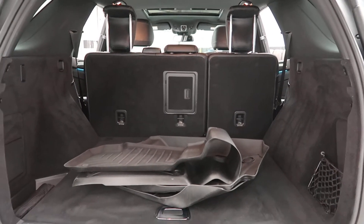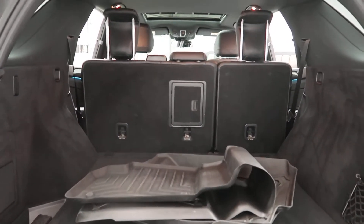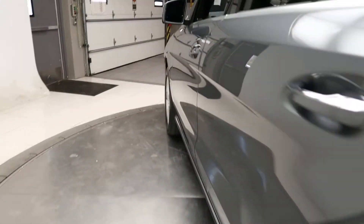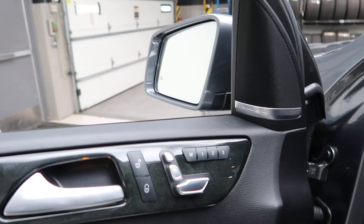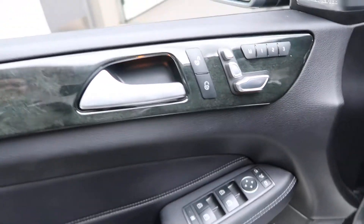All-season and regular floor mats. Full fold-down rear seats. Premium 2 package with blind spot assist. Harman Kardon sound system. Memory seats. Power windows.